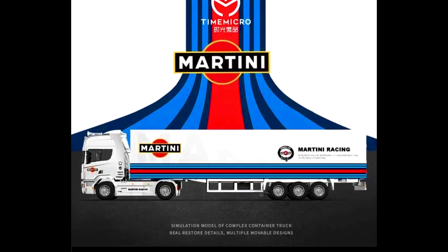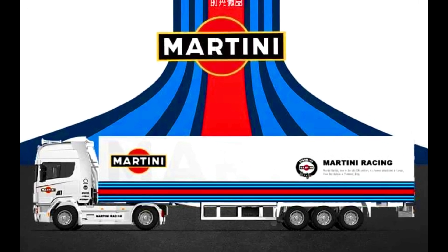Another model by Time Micro: a Scania 720S Container Truck in a Martini color.